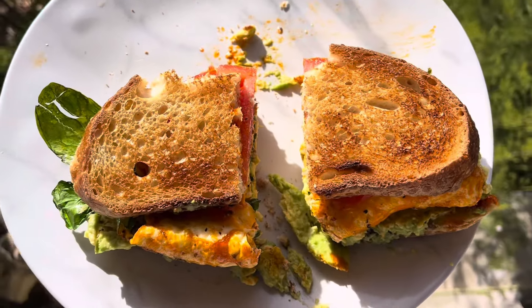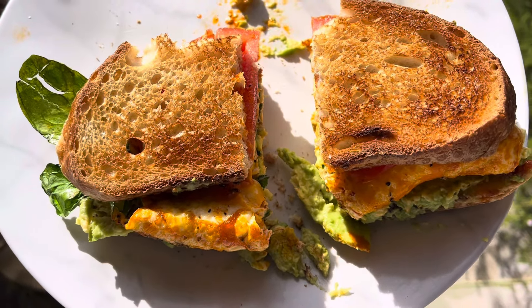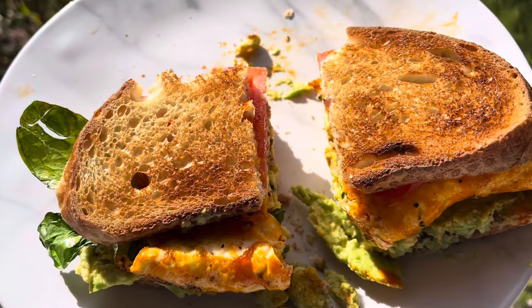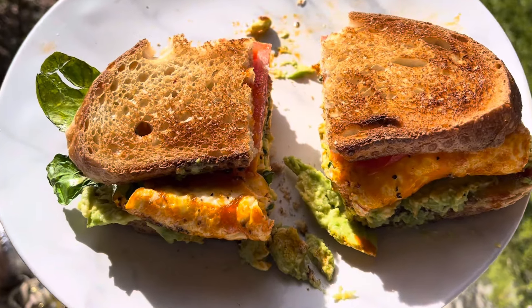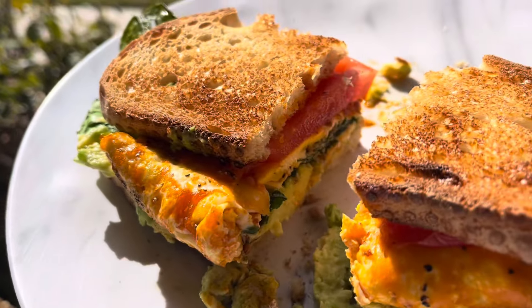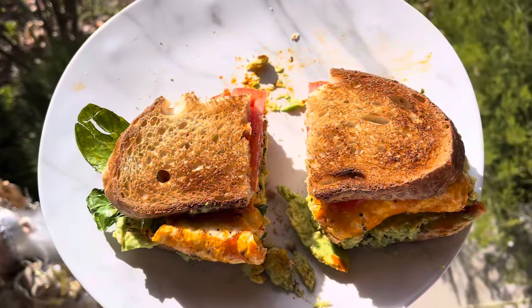Okay guys, this is lunch. I have three eggs — one whole egg and two egg whites — on sourdough with some spinach. I put a lot of chili oil by accident, so there's that. I have one full avocado. It looks so good, so anyway, this is lunch.